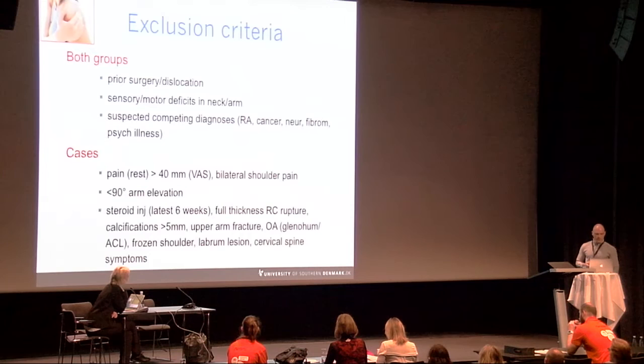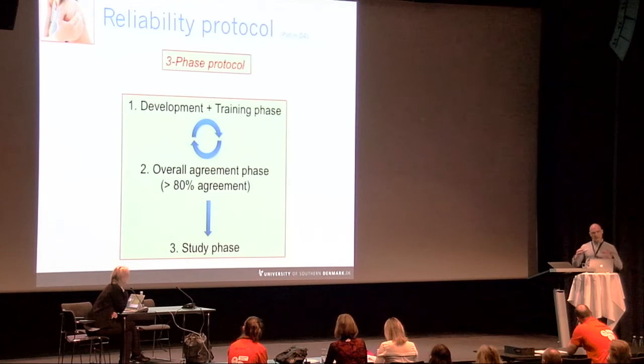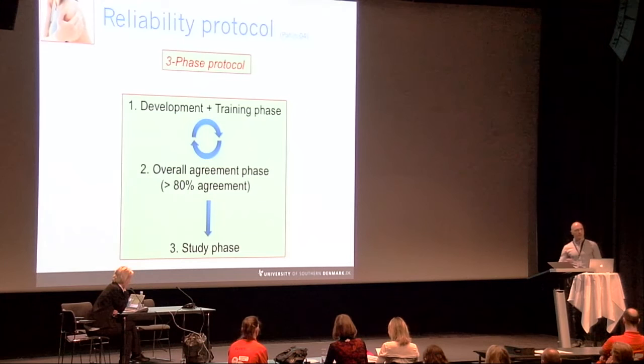The study design consisted of a three-phase model: a development and training phase for developing new procedures and training raters; an overall agreement phase to test agreement between the two raters and verify that systematic measurement error is minimized; and the actual reliability study phase. Before proceeding to the third phase, an overall agreement of at least 80% had to be achieved — otherwise phases one and two were repeated.